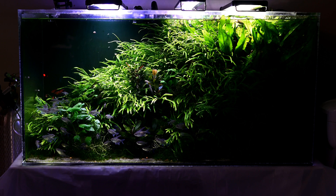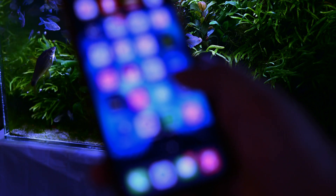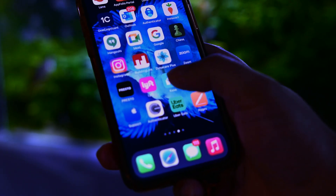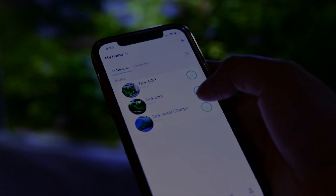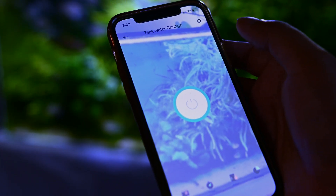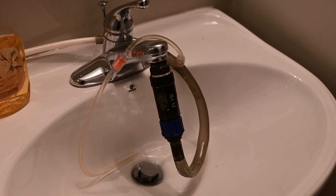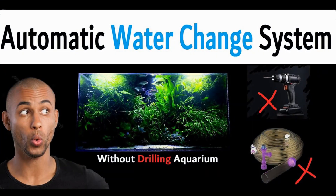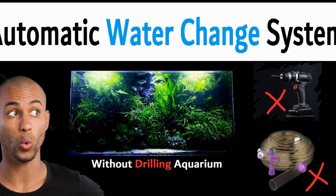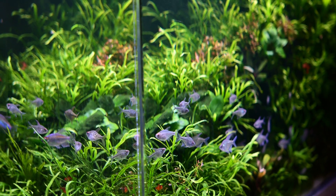The first thing which I automated in this planted tank is the water change system. There are many clickbait videos advocating not to do water changes in your planted tank — my suggestion is please don't fall for those. If you want to skip water change efforts, check this video where I explained how you can very easily automate the water change system without needing heavy gear or drilling your aquarium. It's absolutely easy and everyone can do this.